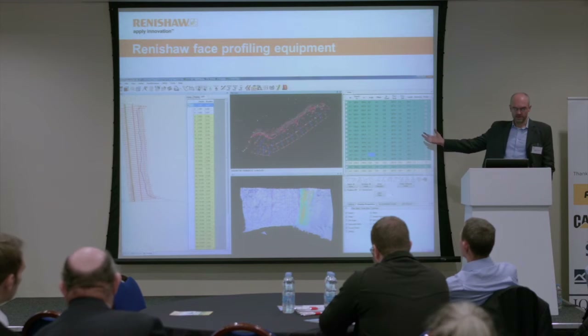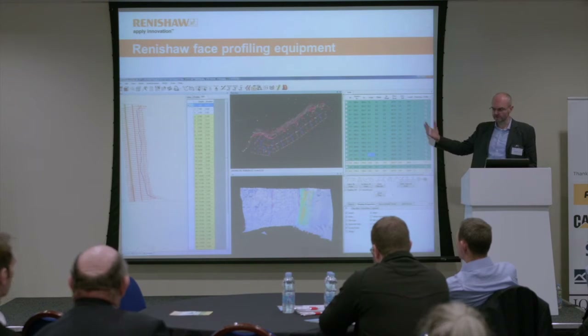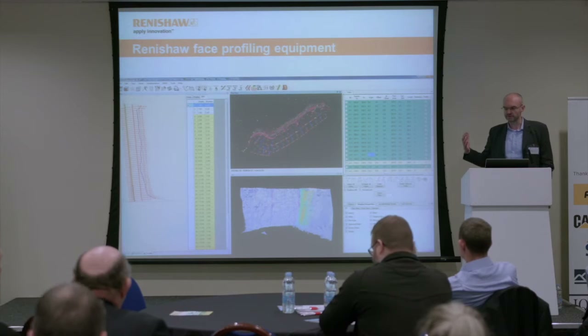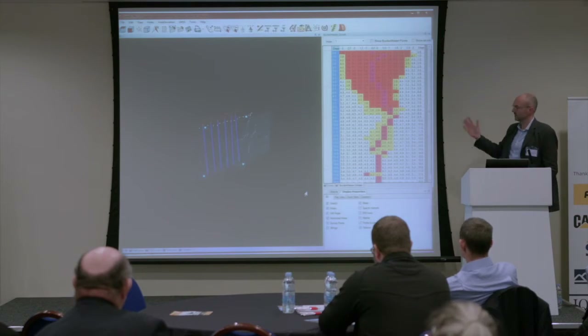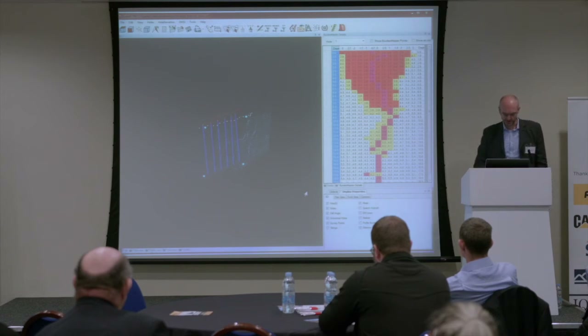The other part of this profiling package is the software that both pieces of hardware download to. This software allows you to view the data, analyze the burdens, and design the layout of the shot holes. Again, very familiar to many of you, but just for those who haven't seen this before.